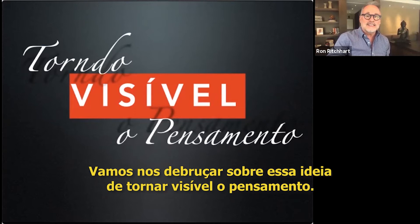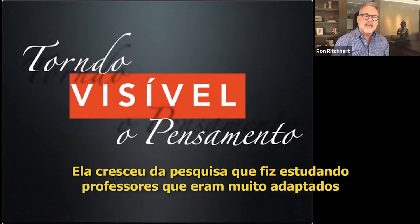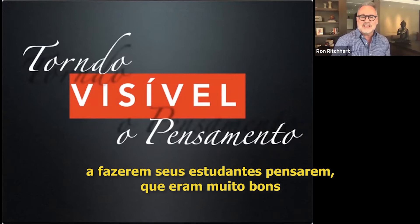As Renata mentioned, we're going to be looking at this idea of making thinking visible. This has been a big part of my research for a number of years, and it grew out of the effort and research I did studying teachers who were very adept at getting students to think.